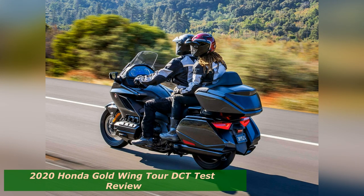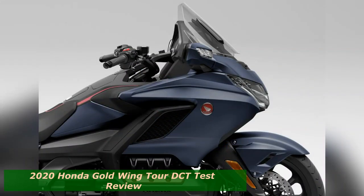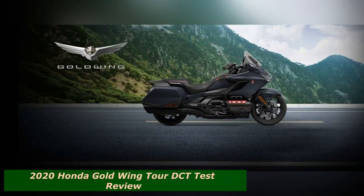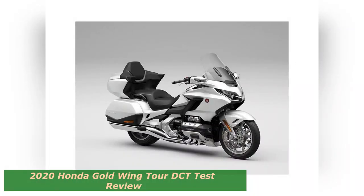And paddling around parking lots is fine, but it's not where the wing shines. If you said I had to ride three consecutive 1,000-mile days on the Goldwing, I'd say, when do I get to start? Hopefully you'd say, as soon as you click the 7-speed DCT automatic transmission into drive.